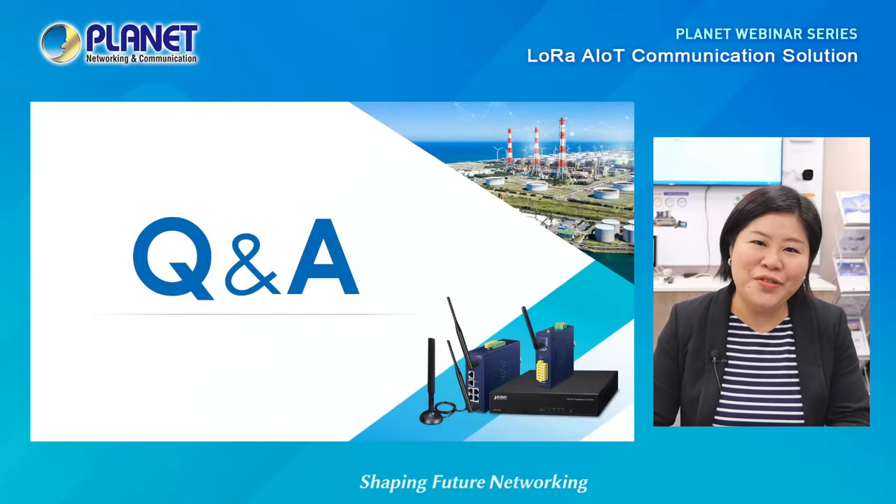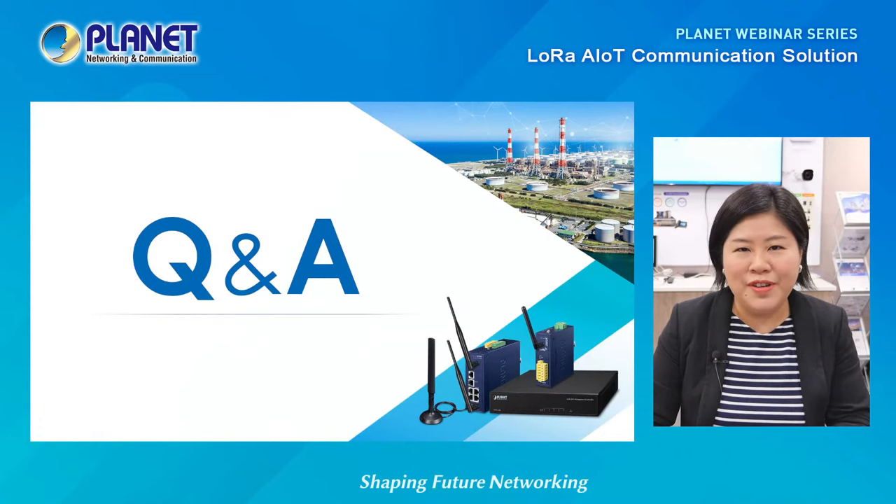This is just a short glimpse of what a connected LoRa AIoT network might look like. LoRa networks are highly scalable and Planet's LoRa AIoT solution is here to make that happen. Thank you for watching, and now we will move on to the Q&A session for this webinar.